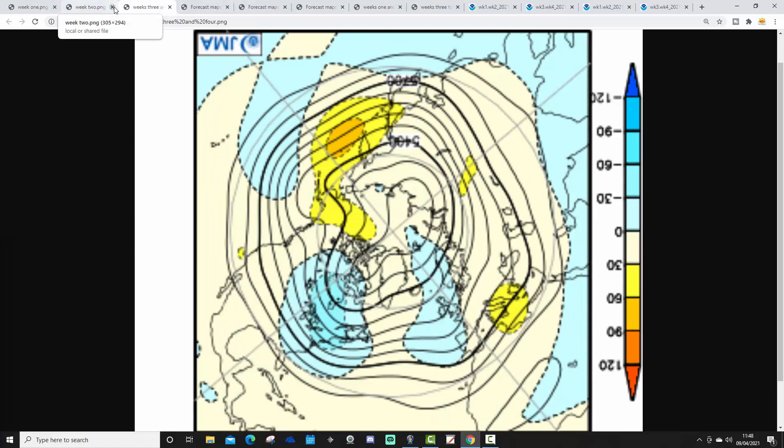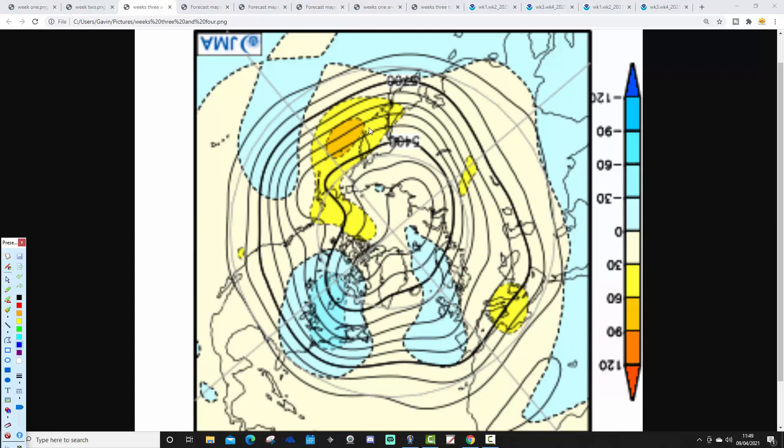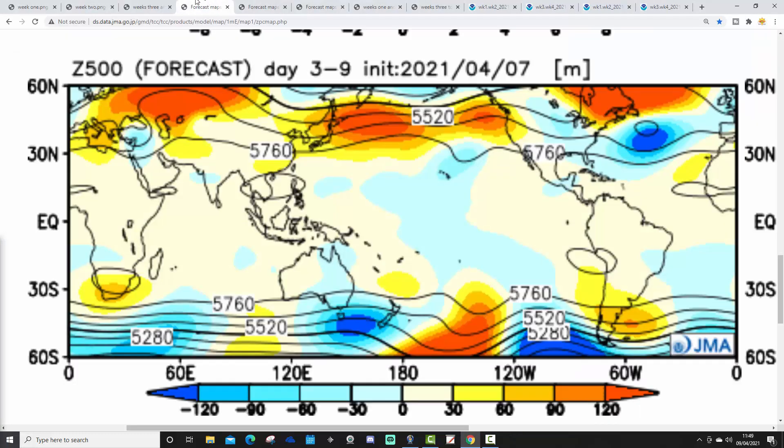Going through to weeks three and four, which takes us from the 23rd of April to the 7th of May - into May. Looking quite unsettled, below average heights centered across northern and western parts of Europe. Not much sign of high pressure at all. There may be a bit of a mid-Atlantic ridge towards Greenland, but there's a trough towards northeastern America and eastern Canada, so we've got two troughs with possibly a ridge through the jet stream. There's also a ridge over southeastern Europe drawing up warm air from Africa, but the upshot is we could be quite cool and unsettled for weeks three and four, through the end of April into the beginning of May.